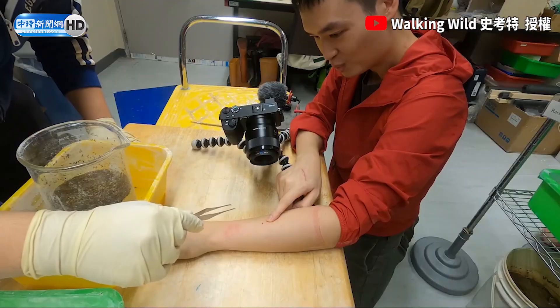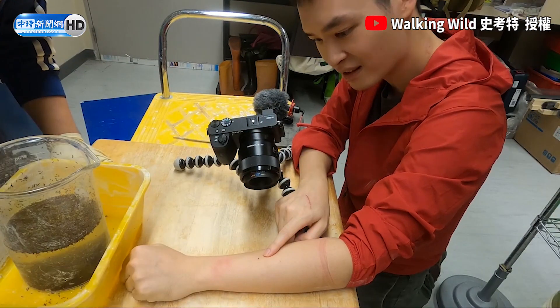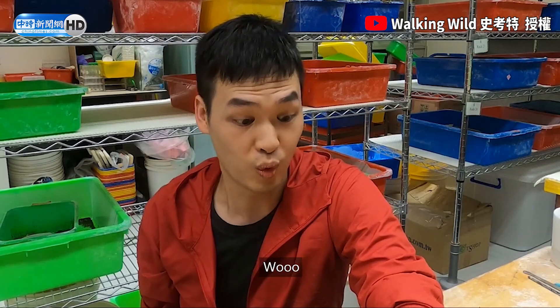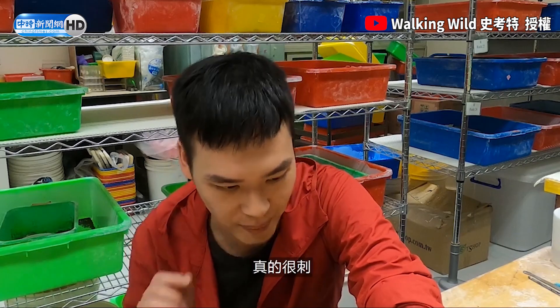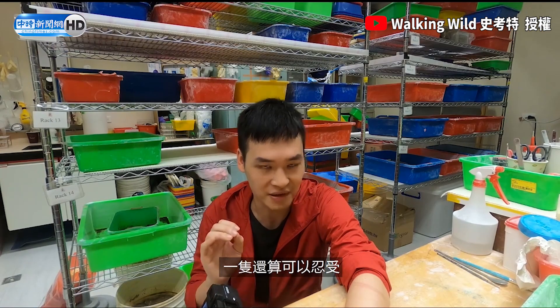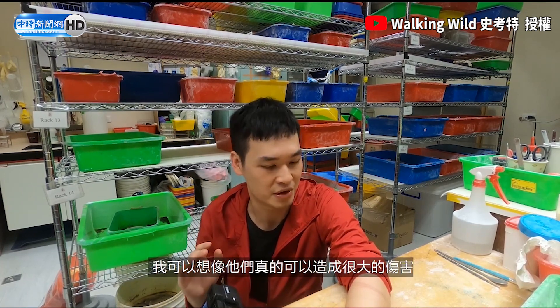It's definitely stingy. It definitely stings. It bites and then stings. One is okay, but if there's hundreds of these guys just climbing up your legs, they can definitely do some damage.